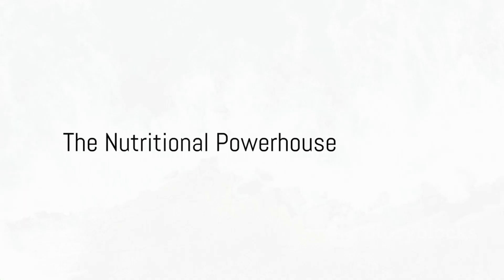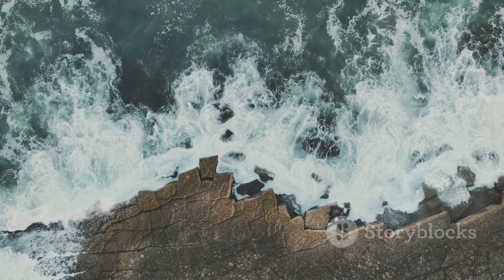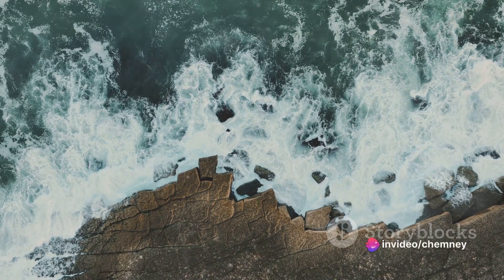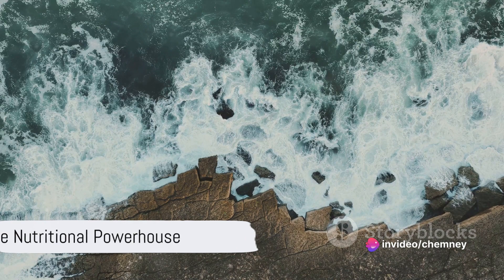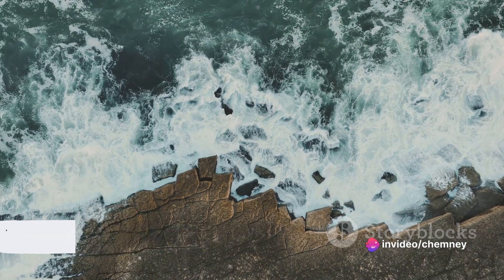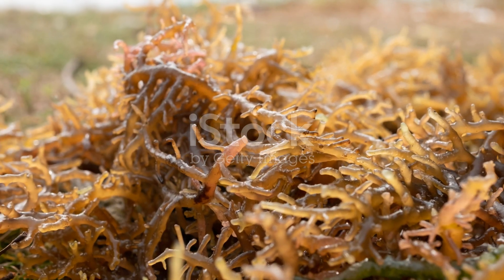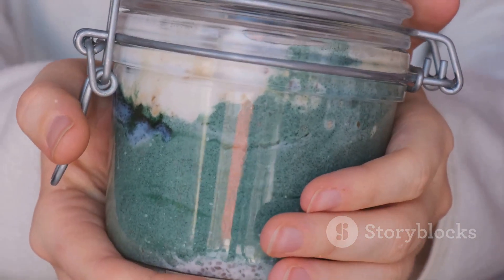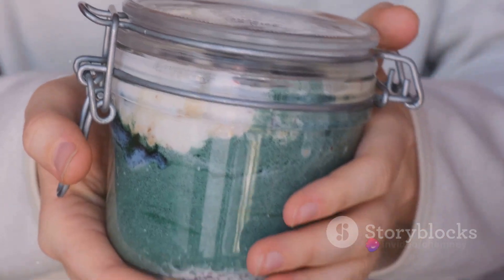Sea moss, also known as Irish moss, is a type of red algae that thrives in the rocky parts of the Atlantic coast of Europe and North America. It's not just a plant — it's a symphony of essential minerals, vitamins, and antioxidants. It is one of the few plant sources that can boast about containing 92 out of the 102 minerals our bodies need.